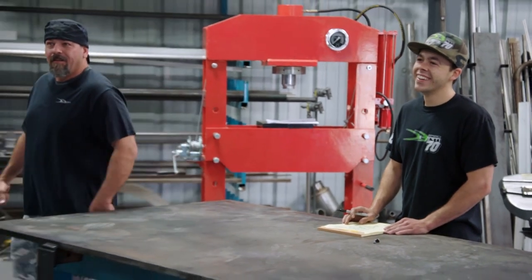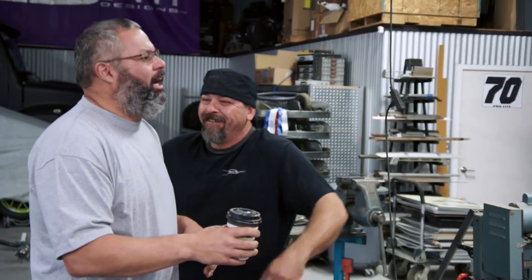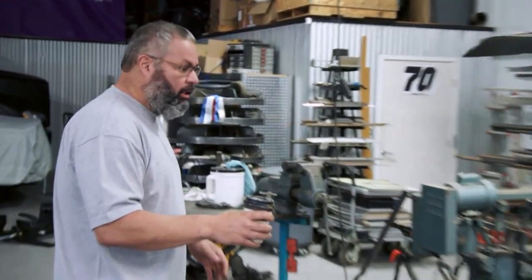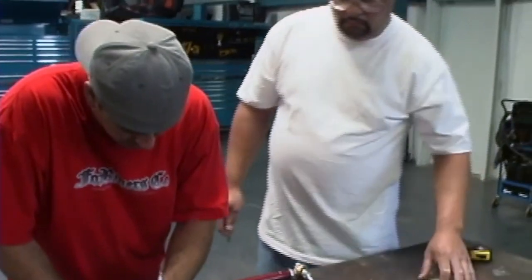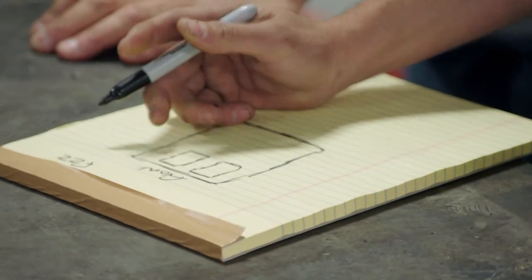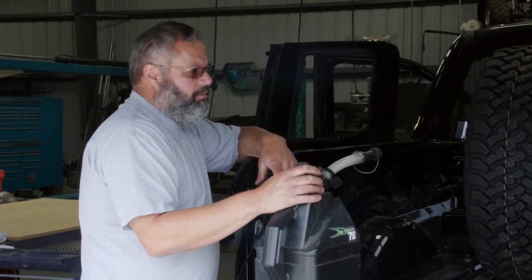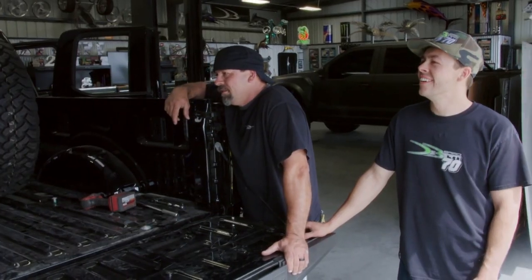I invited my buddy Madeira out to help us with some ideas for the rack. Madeira is probably the best fabricator I have ever seen in my life. He worked for me for a long time — 20 years. The guy is like a genius. What I'm wanting to do is two spare tires in the back. We can just kind of play it by ear. Why does it have to be played by ear? It's a figure of speech. Me and Doug have a love-hate relationship.